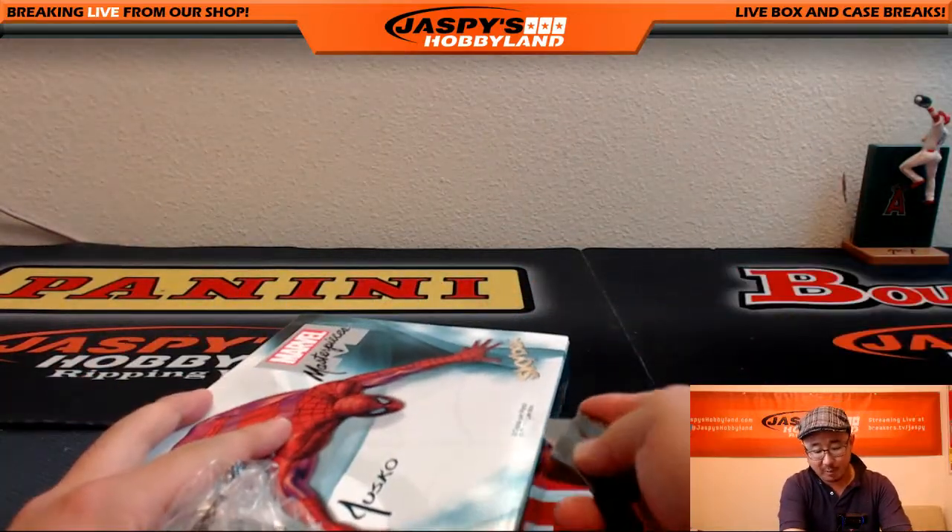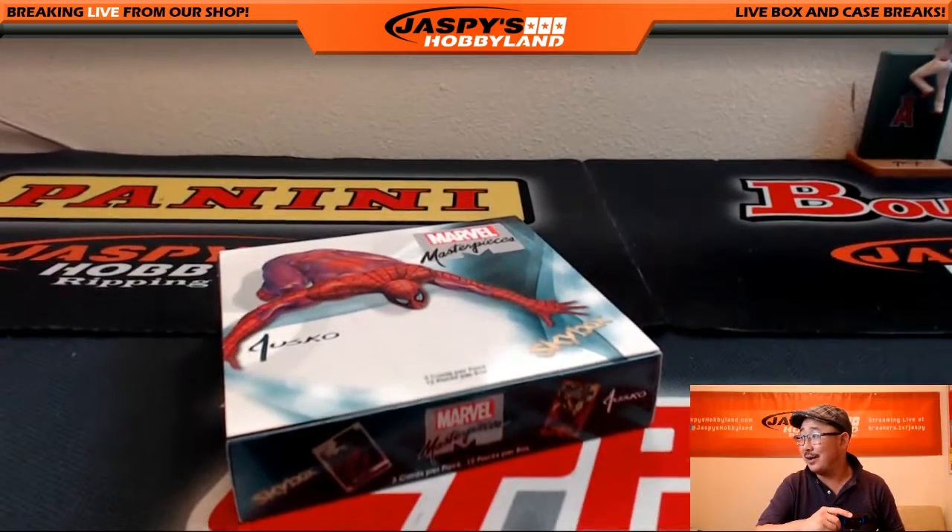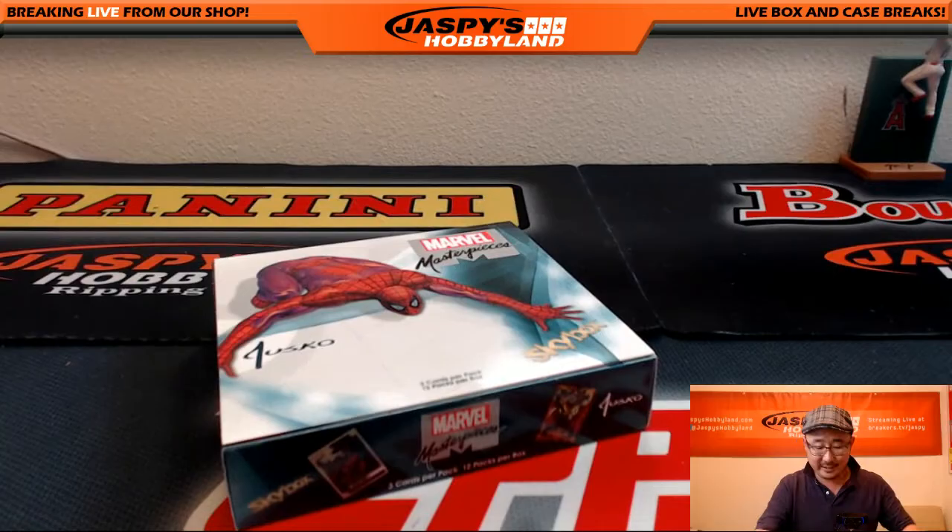Albert says he used to collect Marvel cards and loved it. Well, listen, you should take a gander at what they look like now — you might want to get into collecting them again.